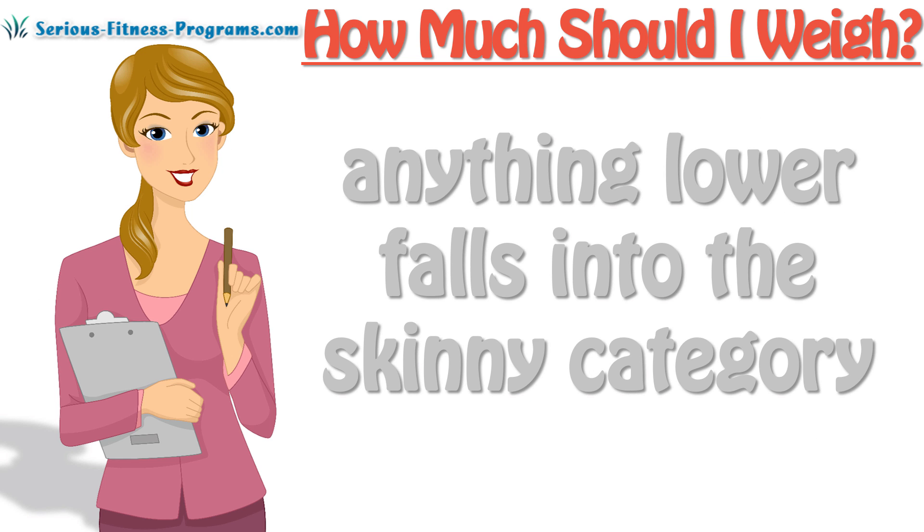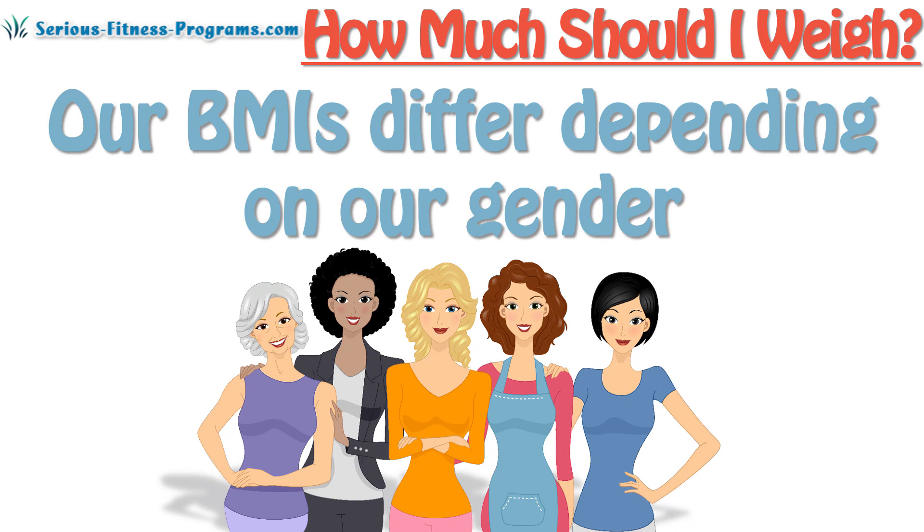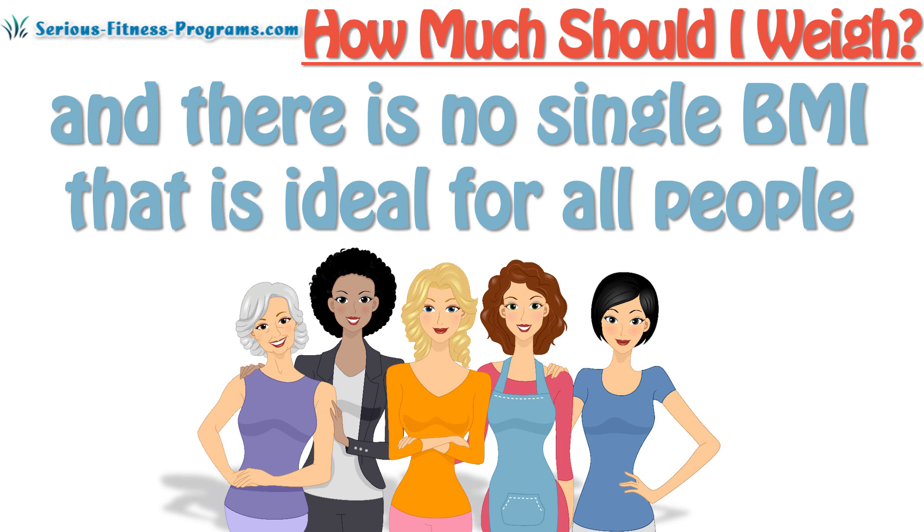Experts and official resources claim that a healthy person has anywhere from 18.5 to 24.9 BMI. Anything lower falls into the skinny category, whereas a BMI of 25 plus makes you overweight. Our BMIs differ depending on our gender, bone mass, and muscle mass, and there is no single BMI that is ideal for all people.